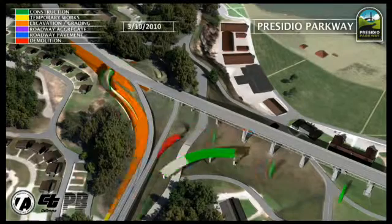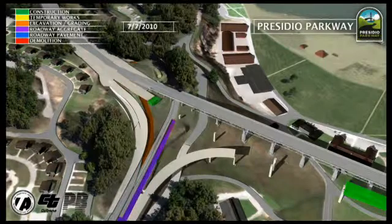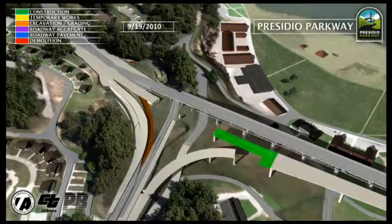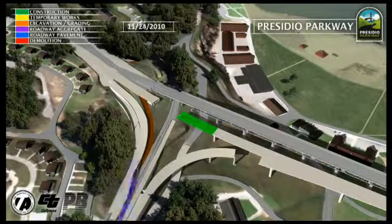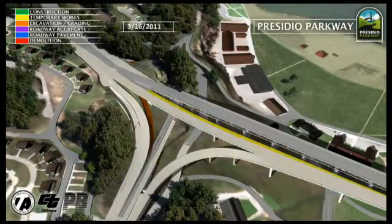Construction schedules were linked to the 3D geometric models to create time-based sequences of construction in a 4D model. The 4D model was used to inform and communicate the construction process and to resolve issues with traffic staging, temporary works construction, and contract scope.